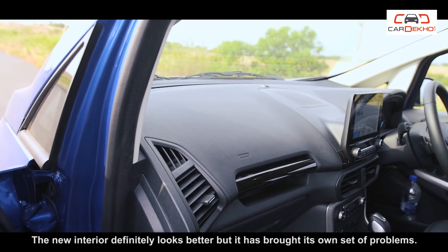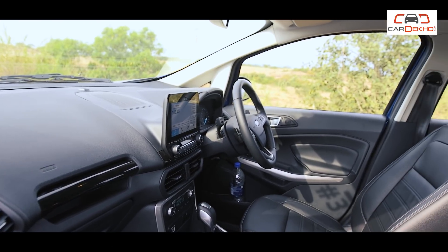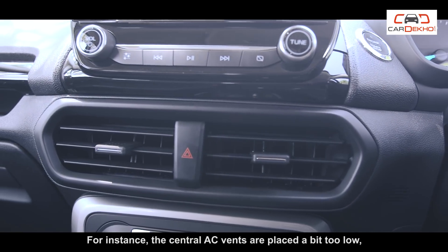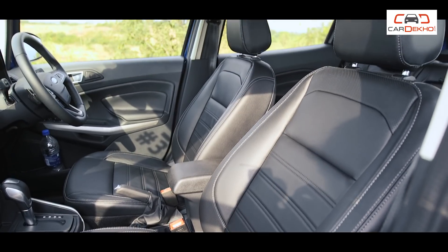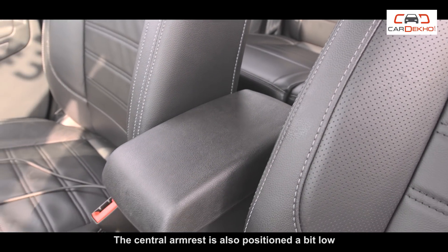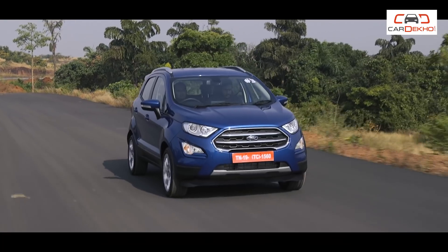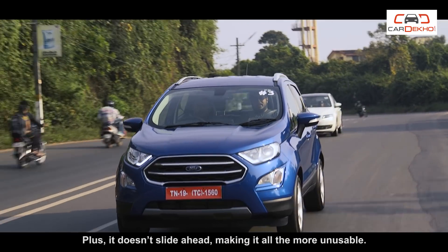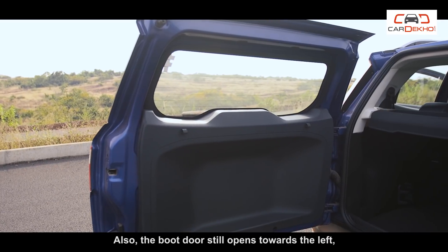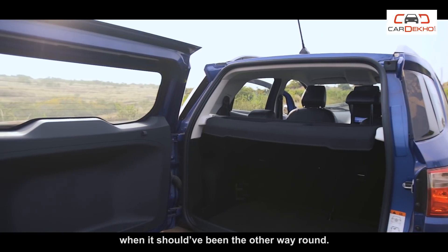The new interior definitely looks better, but it has brought its own set of problems. For instance, the central AC vents are placed a bit too low, which causes them to chill your left hand while driving. The central armrest is also positioned a bit low, which makes it hard for the front passenger to use it. Plus, it doesn't slide ahead, making it all the more unusable. Also, the boot door still opens towards the left, when it should have been the other way around.